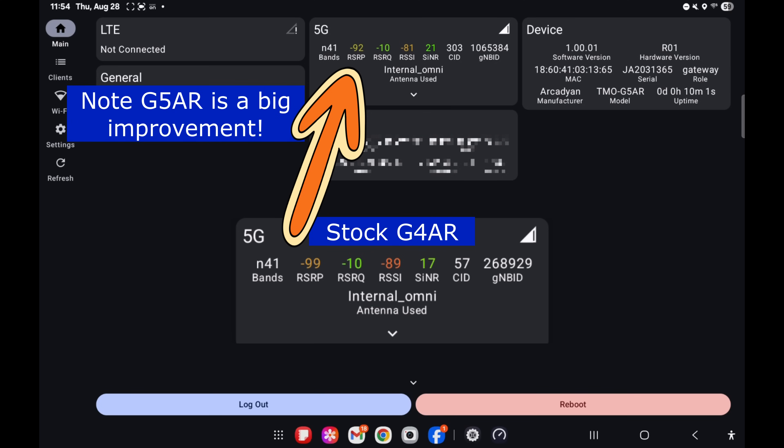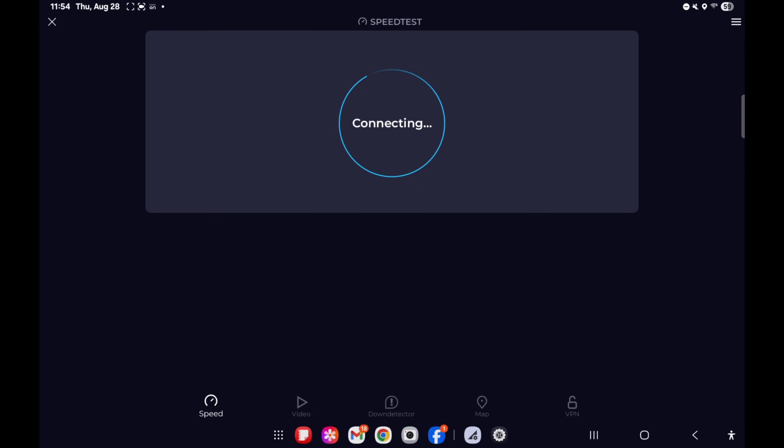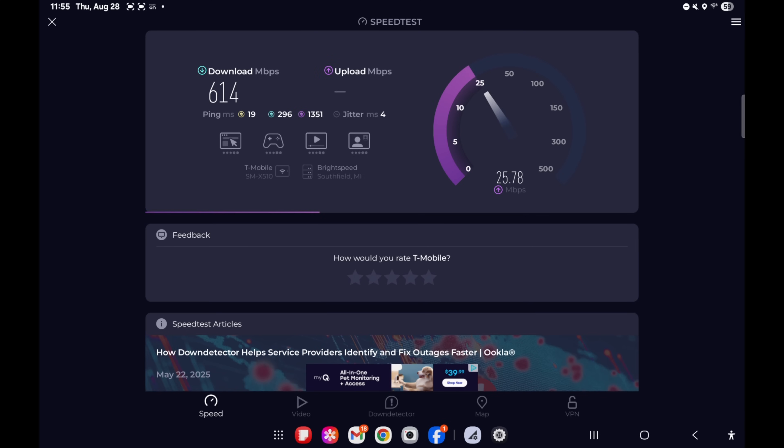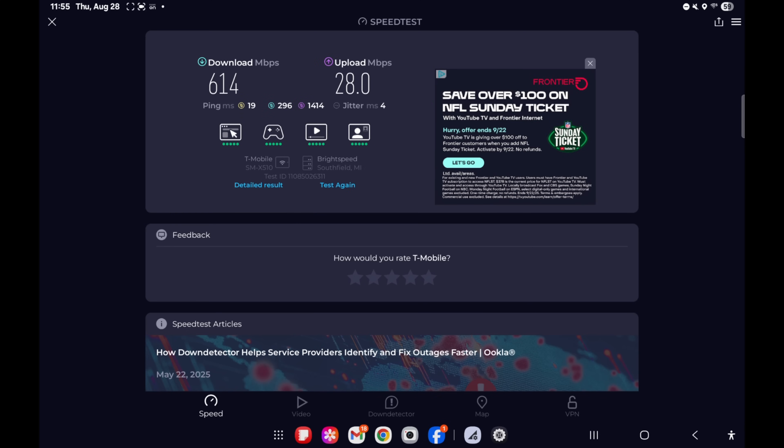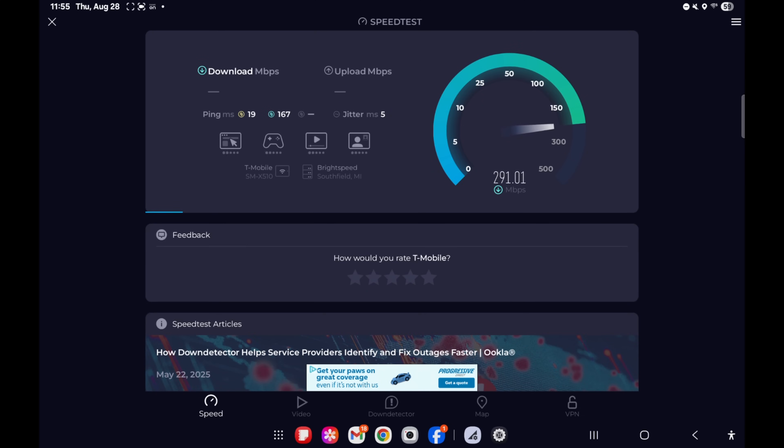My signal-to-noise looks fairly similar to — maybe a little bit better than — the G4 AR if I recall correctly. But really what matters the most is the speed. Let's run a test. This is G5 AR with internal antennas, no external antennas. I have to say I am impressed — this is a pretty big improvement over the G4 AR stock to stock. This is surprising; I wasn't expecting to see that big of an increase in speed from the stock gateway.